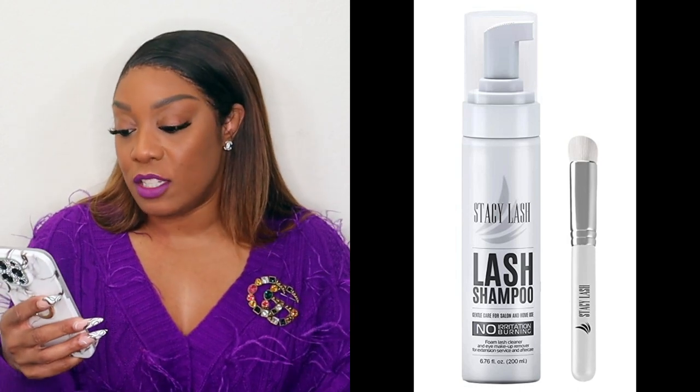Next on my list — I do get lash extensions, as you can see, and I maintain them. I go every two weeks to get a fill and I'm actually due tomorrow. So please don't focus too closely on what they're looking like right now. I do cleanse them, and I have lash extension shampoo also purchased through Amazon. I love the brand Stacy Lash Store. The shampoo is really gentle and comes with a little cleansing brush. I don't use it every day because I want to maintain my lashes, but pretty much every other day I use the shampoo to cleanse them thoroughly, then blow dry them and wand them out.